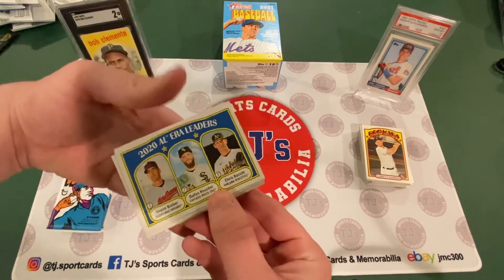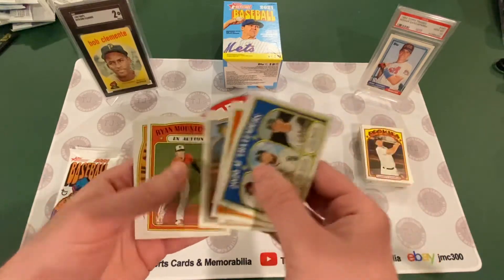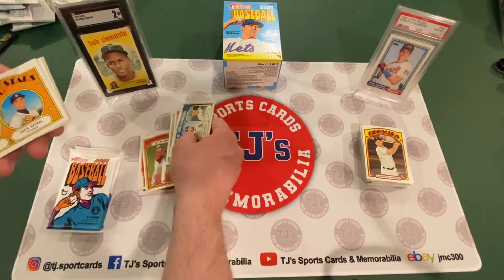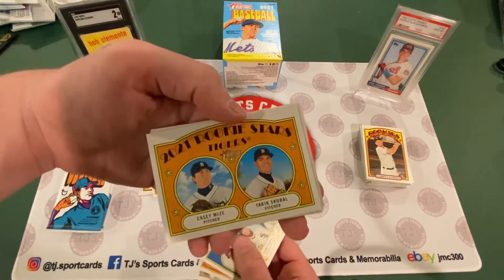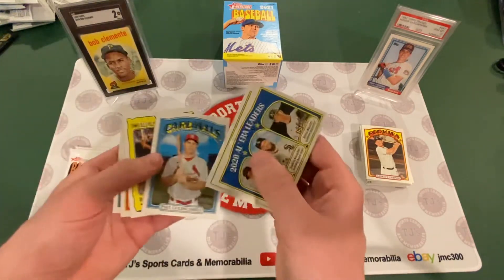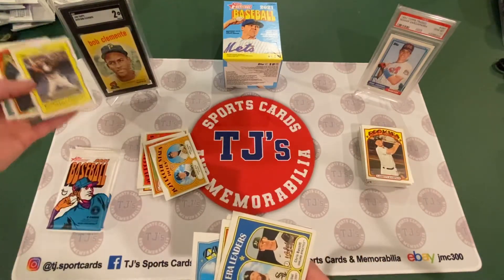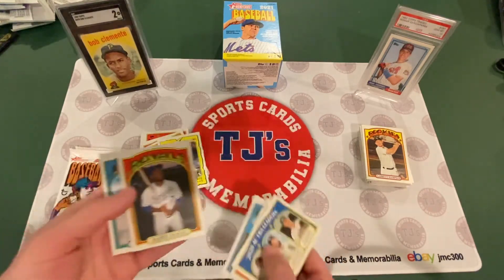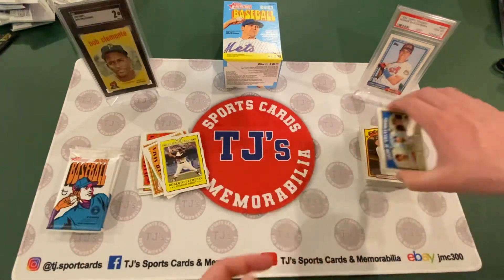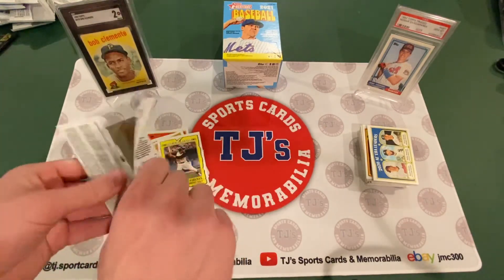2020 AL ERA leaders: Shane Bieber, Keuchel, and Chris Bassett. Mike Dobromsky. Kenta Maeda. Ryan Mountcastle in action, rookie — nice. And another good one, 2021 Rookie Stars: Casey Mize and Tarik Skubal of the Tigers. Paul Goldschmidt. And there we go — The Great One, Roberto Clemente. Really cool card. Michael Franco. And Mitch Moreland on the Padres. Being a Red Sox fan, it's weird seeing him not on the Red Sox. He's on the A's now, but he was good for us — won a World Series in 2018.